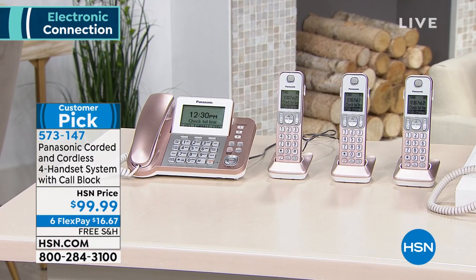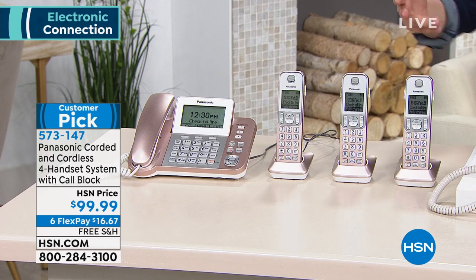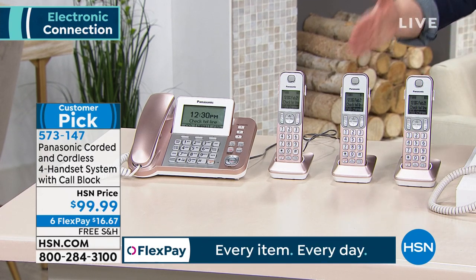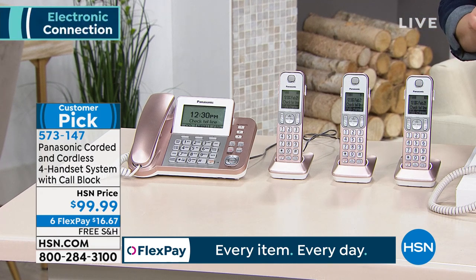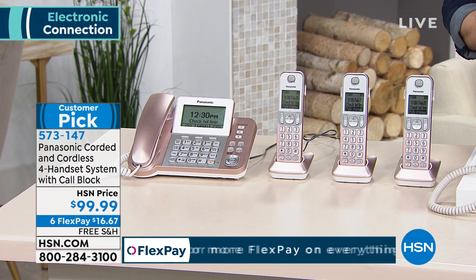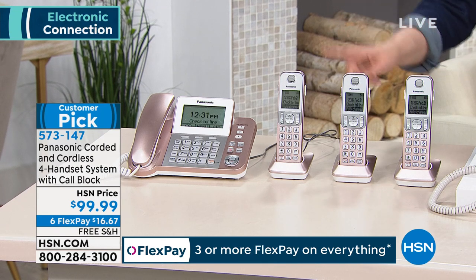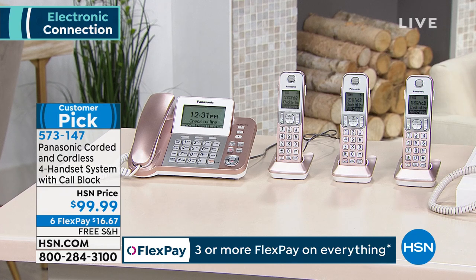This is Panasonic. In the history of HSN, this is our best-selling phone system — we have sold thousands, I think we stopped counting at 125,000. This is a customer pick with over 1,095 five-star reviews, and what you're getting here today is a four-handset system: three cordless and one corded. Most people love this because it has a dedicated call block button.